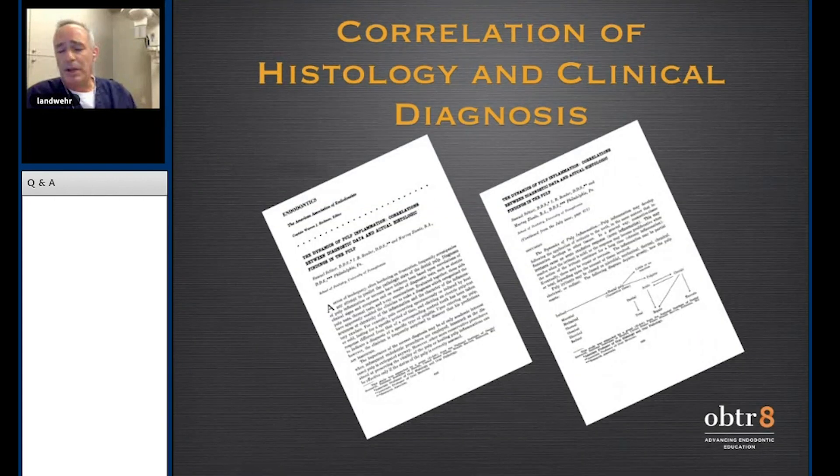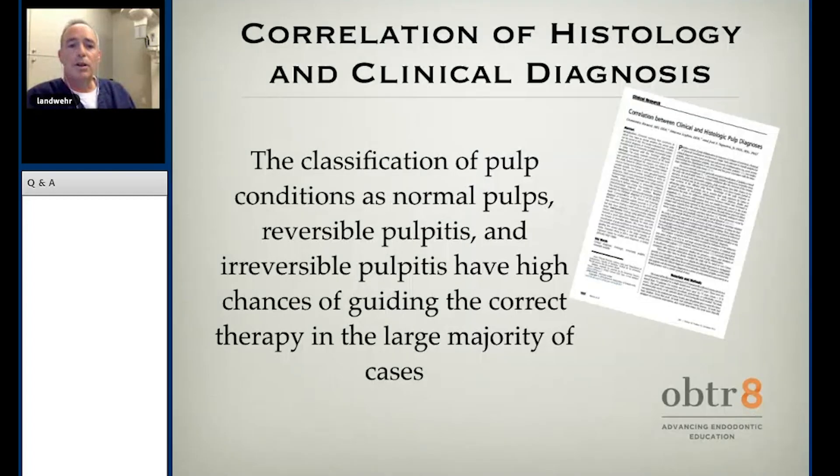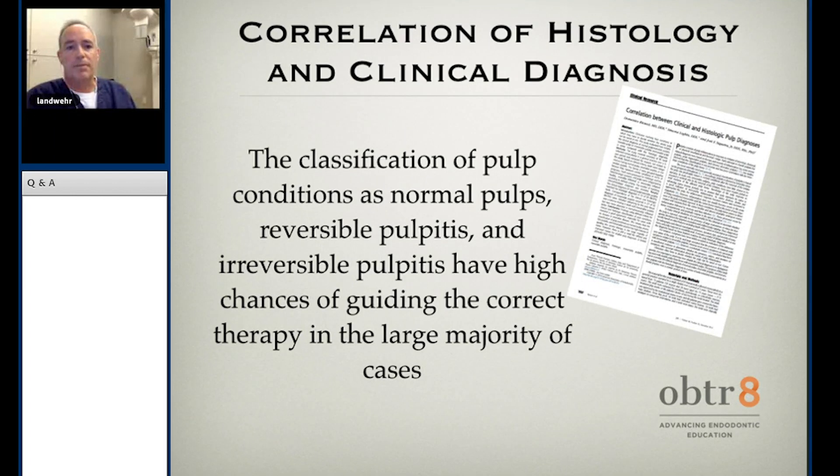Seltzer and Bender, in the Triple O 1963, basically determined there's a great sense of inadequacy bordering on frustration when we can't predict the state of the dental pulp — and that's exactly what I feel. Is there a correlation between histology and clinical diagnosis? Ricucci et al. in the Journal of Endodontics 2014 found a reasonable correlation in 27 of 32 cases, roughly 84%. From my perspective, 84% isn't good enough — I need to get my diagnosis accurate more than 84% of the time.